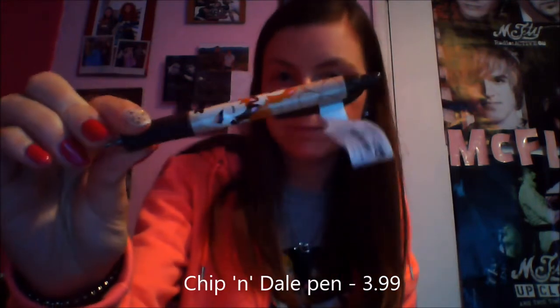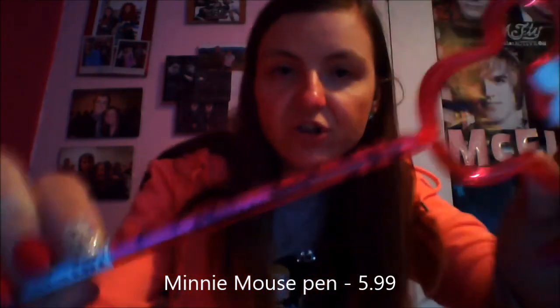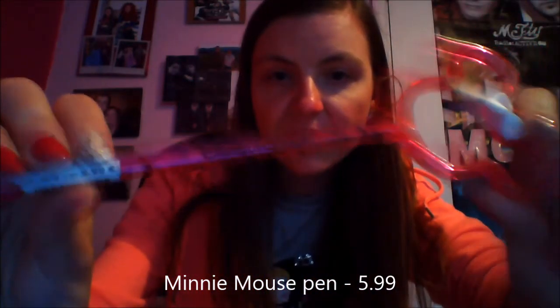Another 25th anniversary item is the 25th anniversary autograph pen, which was €3.99. I got a lot of autographs so I definitely needed that. Another pen I bought — because I love pens — is a Chip and Dale one, because I love those two so much, and that was also €3.99. Then I also got a Minnie Mouse pen because she's my favourite Disney character. It's pink with a bow and has little shoes on it, with Disneyland Paris written on it — that was €5.99.